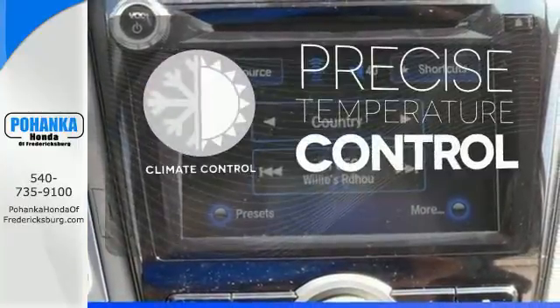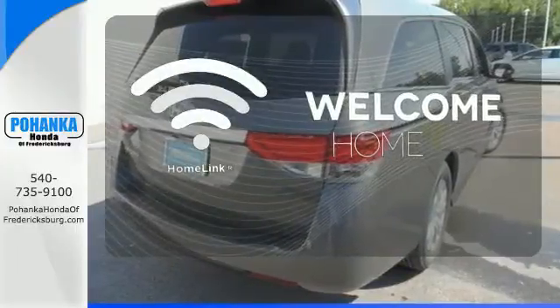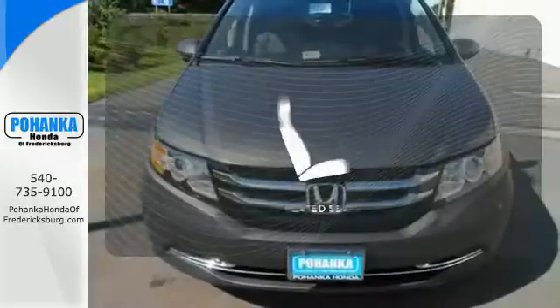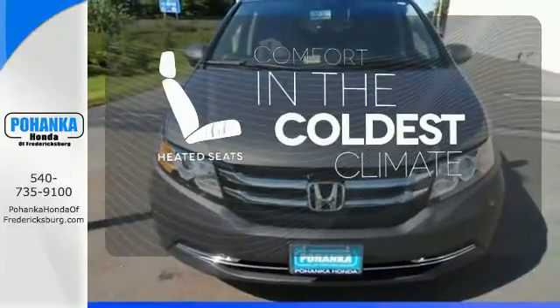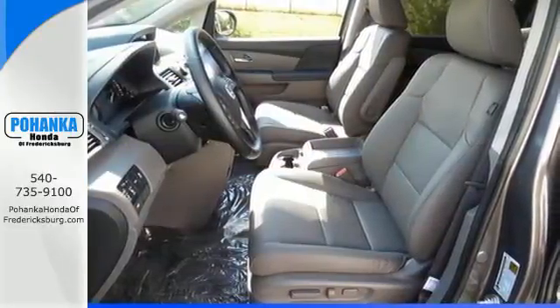Select the perfect temperature with the climate control. Program garage door openers, gates, and lighting systems with HomeLink. The heated seats keep you comfortable no matter how cold it is.